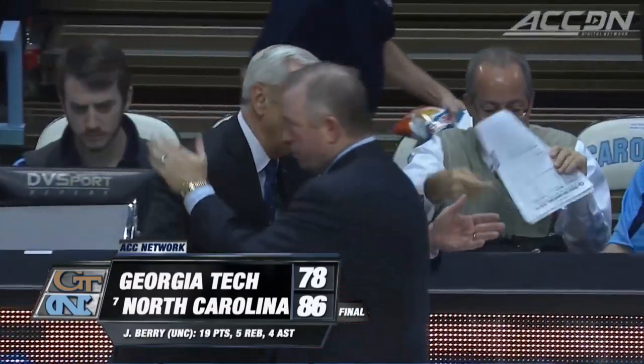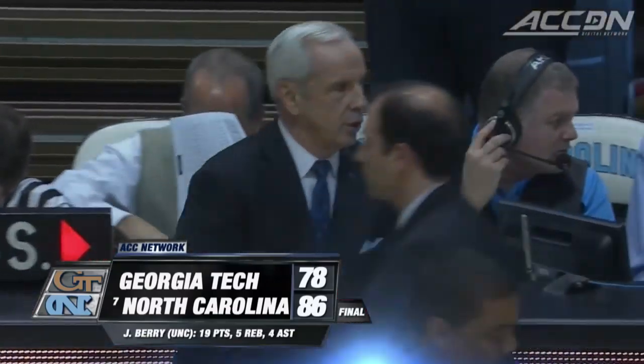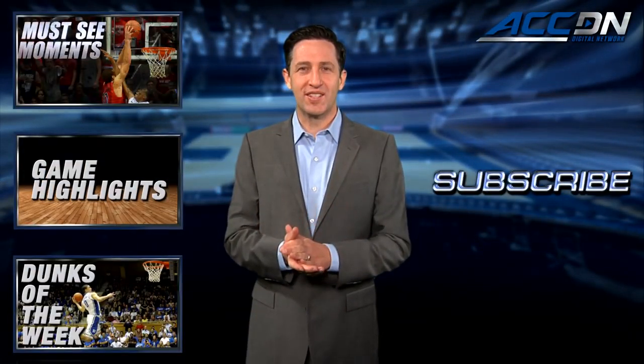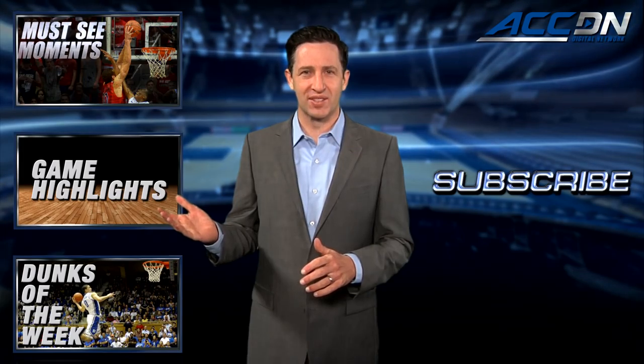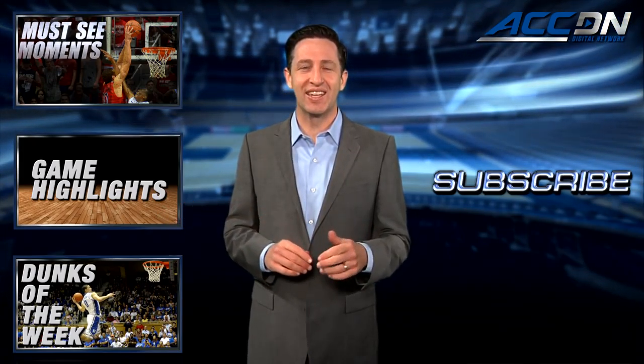I'm Jeff Pichel. This is the ACC Digital Network — the official home for ACC basketball. For more great content like you've just watched, click one of these boxes. And to make sure you don't miss anything, click subscribe.